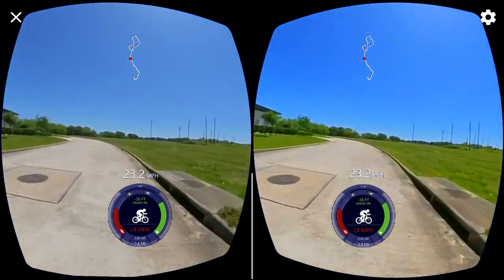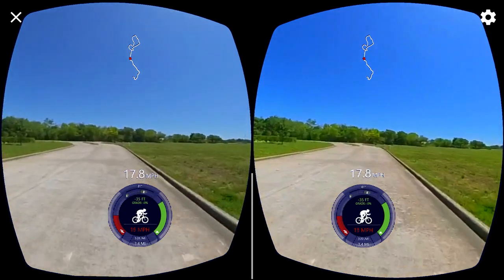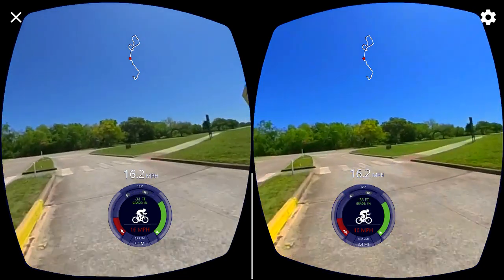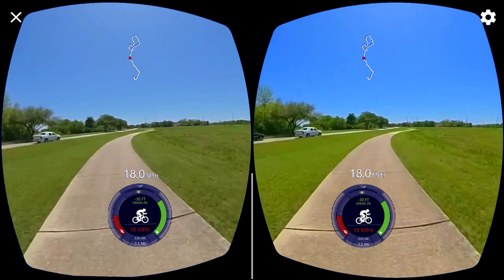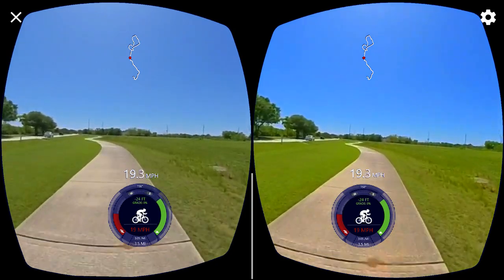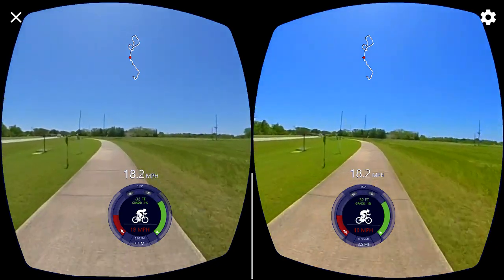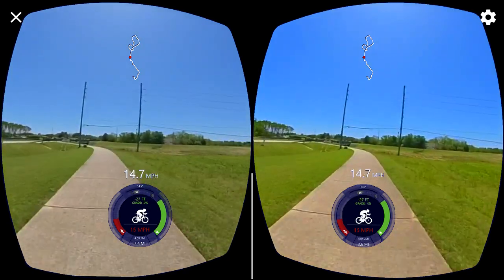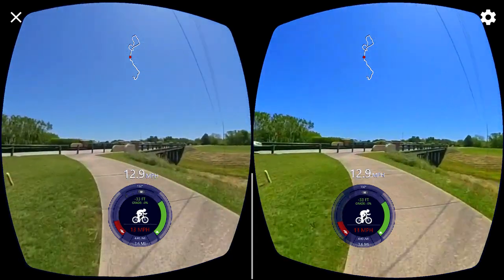It's called the amphitheater because that's where they have concerts and that's where the 4th of July, Labor Day, or Memorial Day celebrations are held and all that. So that's what's going on over there.